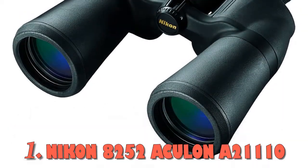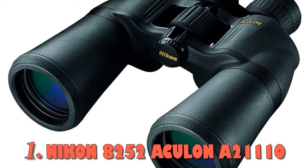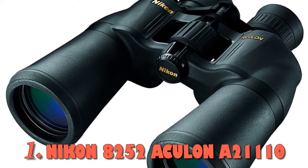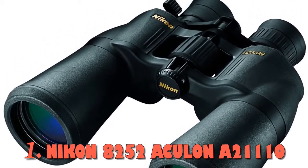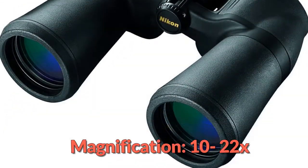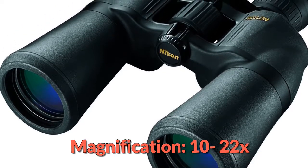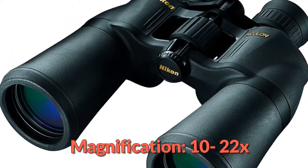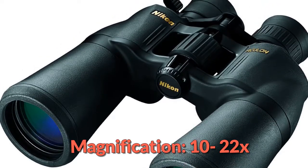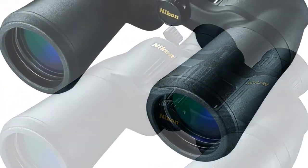At number 1: the Nikon 8252 Aculon A211 10-22x50 Long Distance Binocular. If you want a long-distance binocular, you need one that is capable of zooming fast and easily through different magnification levels — that is exactly what the Nikon Aculon A211 10-22x50 offers. It is a zoom binocular that boasts a durable housing made of rubber armor, giving it a non-slip grip even in the most extreme conditions.